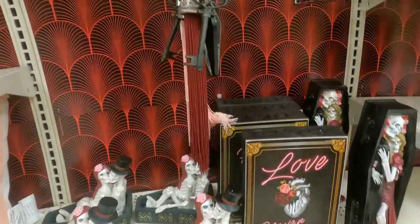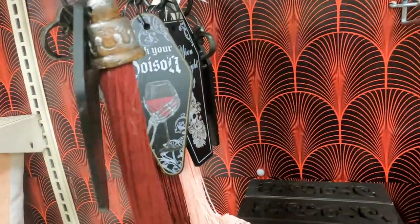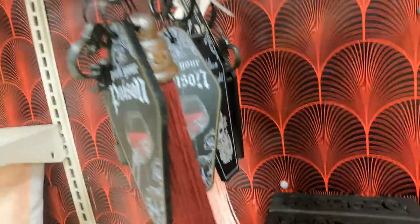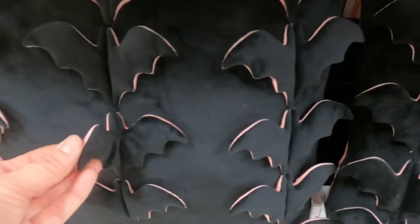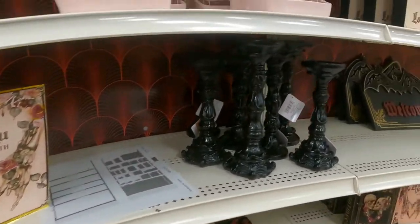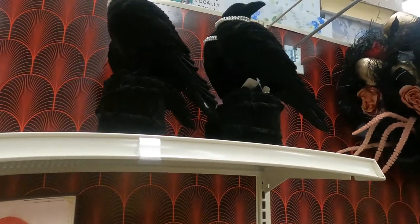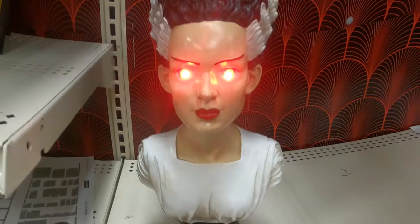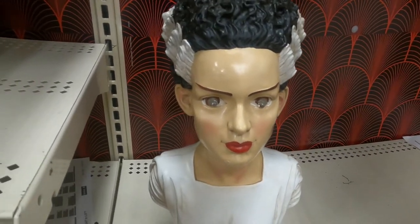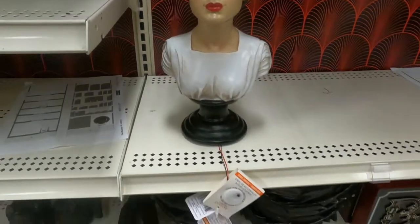Michael's always offers discounts, so you can come check that out. This item here is $14.99. These little bats are pink — really cool. This is a velvet material, and here is the Bride of Frankenstein — she lights up. Her eyes glow red.